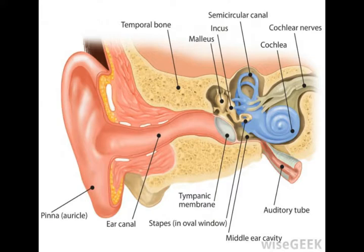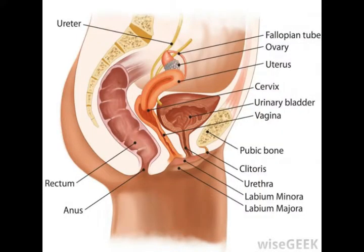In women, the area of the fallopian tube which opens to the ovary is known as the infundibulum. Working up through the body, people of all sexes have infundibula in their kidneys, also known as calyxes.